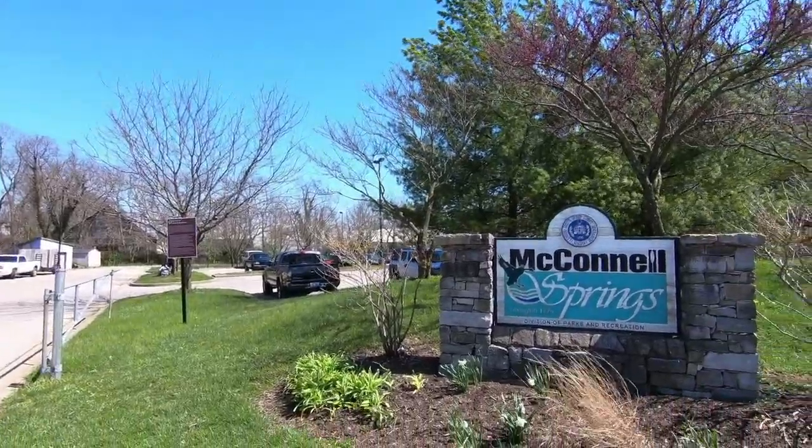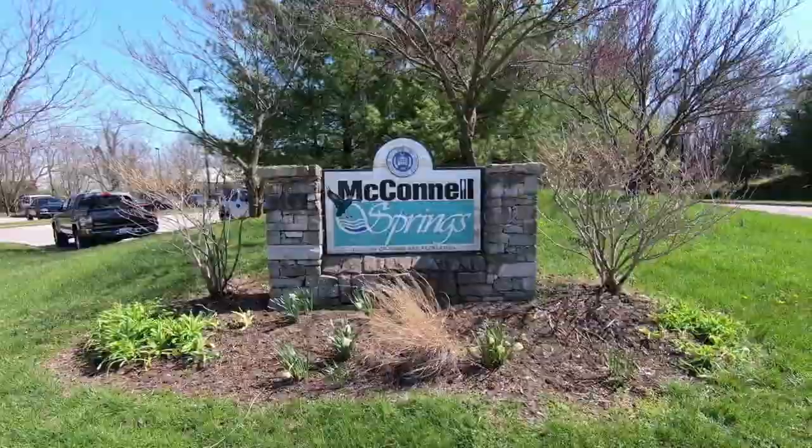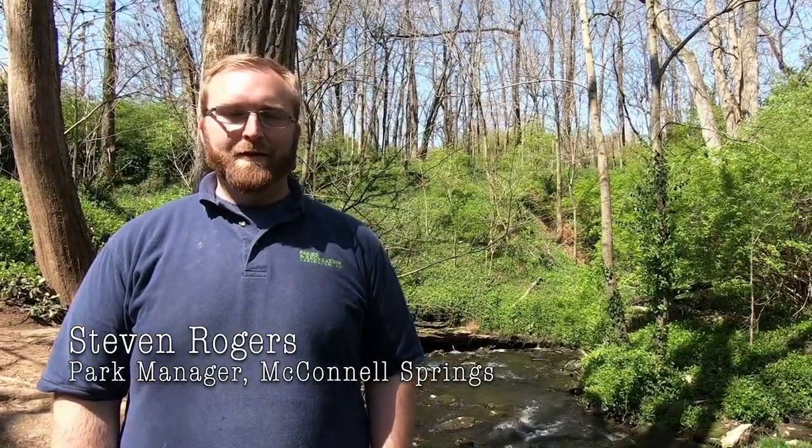Our story begins here at one of Lexington's most beloved natural areas. McConnell Springs is a 26-acre natural area park in the heart of Lexington, Kentucky — a Lexington-Fayette Urban County Government Parks and Recreation Natural Area Park. It is home to two artesian springs that flow through a riparian forest, leaving through the final sink.